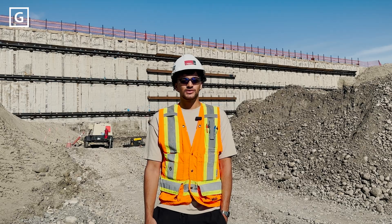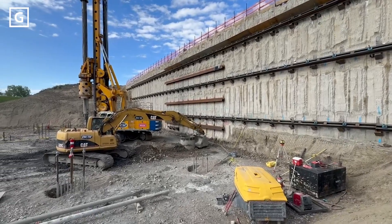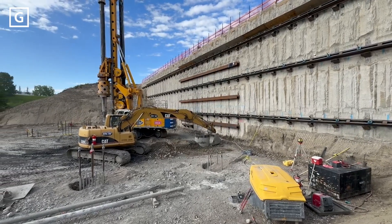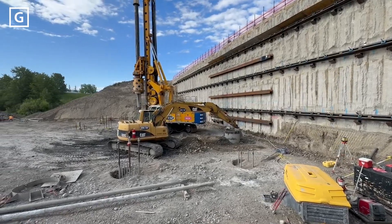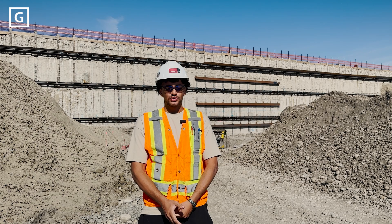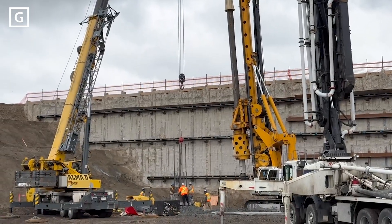I'm also involved in on-site problem solving, quality assurance, and promoting a safe workplace. This is a unique project because we're working directly beside a CP mainline track, where about 26 trains pass through here a day. So there's a lot of coordination involved with a lot of stakeholders, and it just adds an extra degree of caution we must have while at work.